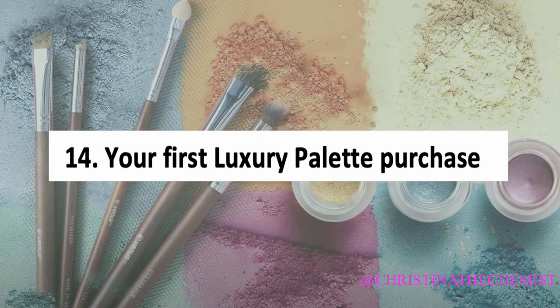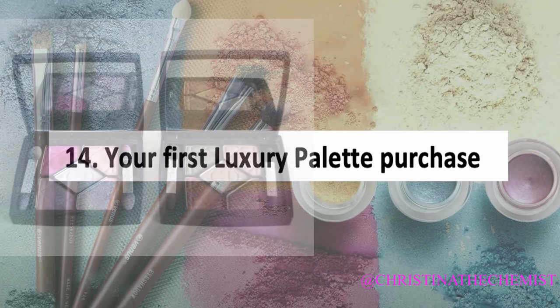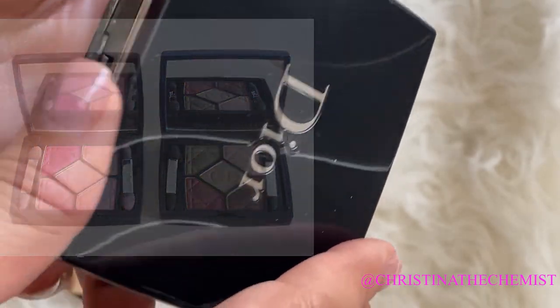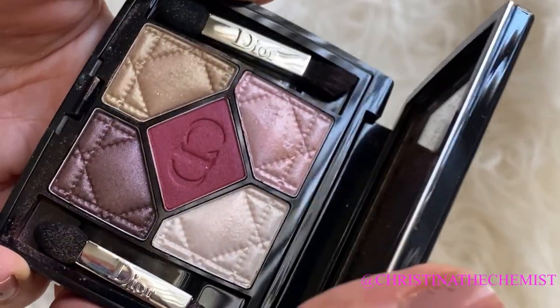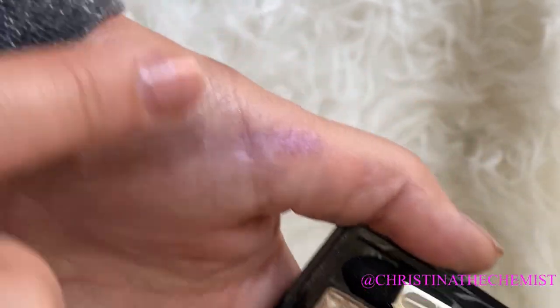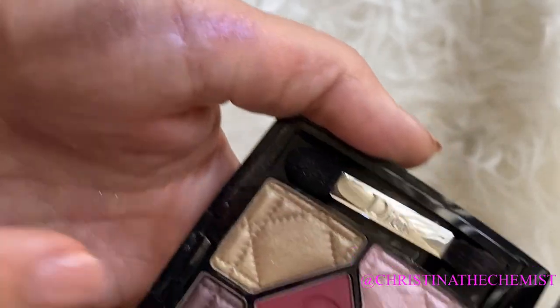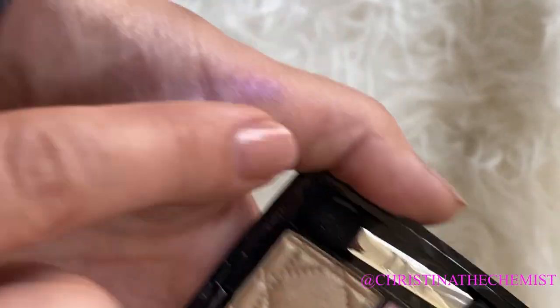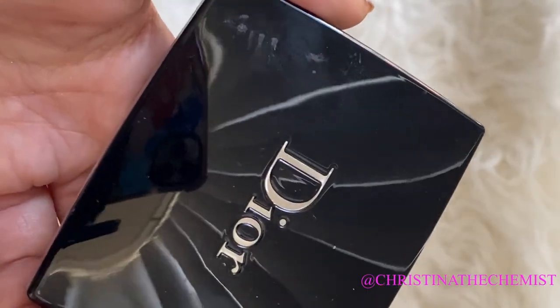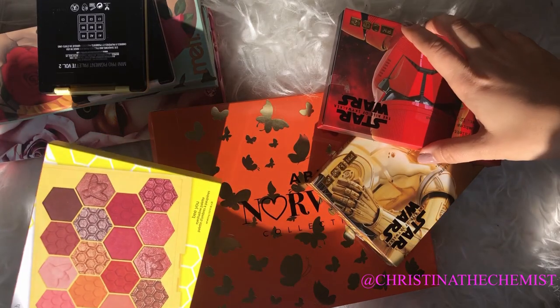My first luxury palette was back around 2016, when I was really interested in Dior, Chanel, and Lancôme palettes. The first luxury purchase I made was the Dior palette — I really liked the color combination with reds, pinks, and golds. That was one of my first luxury brand eyeshadow palette purchases. I also had a Lancôme one, but I'm not sure what happened to it.